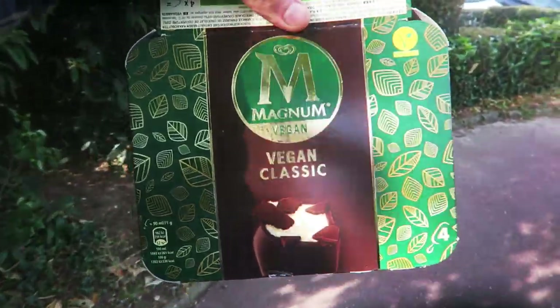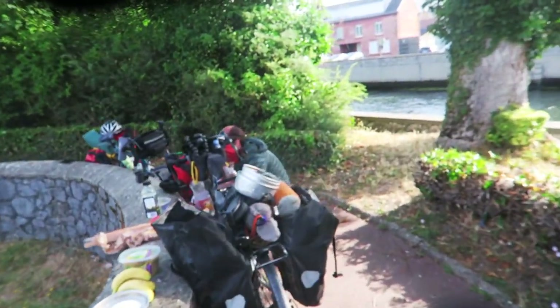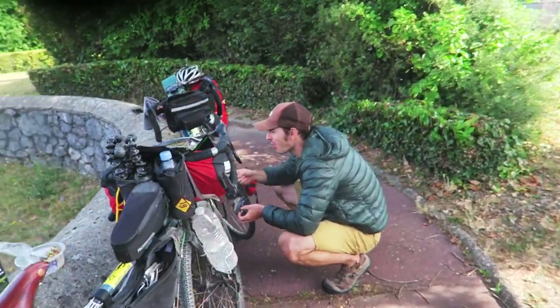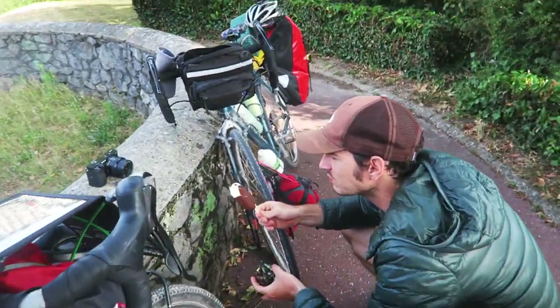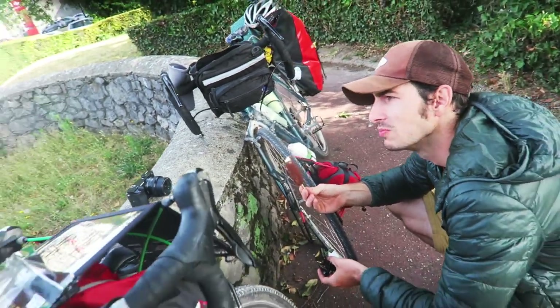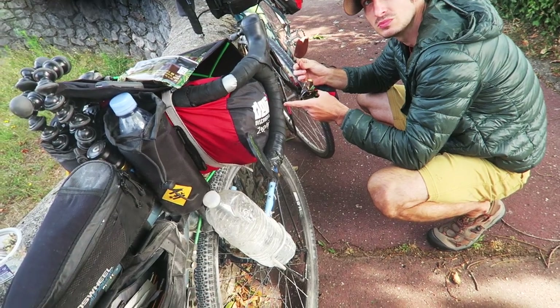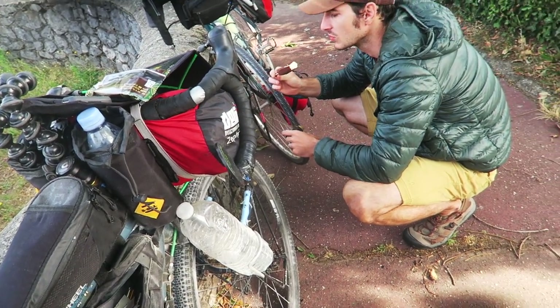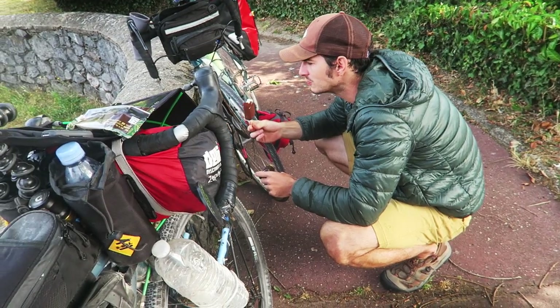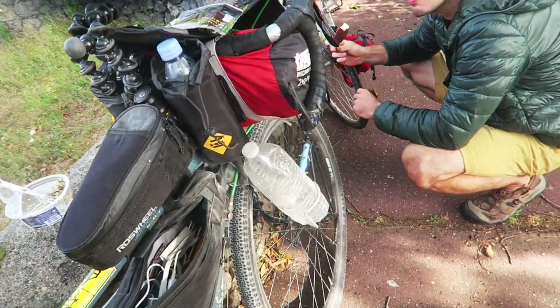I just grabbed these vegan classic ice creams and CP is going to try one — it's the snack of the day. He's never had vegan ice cream before, and hasn't tried the Magnum version. He gives it a go and says he can't really tell the difference.